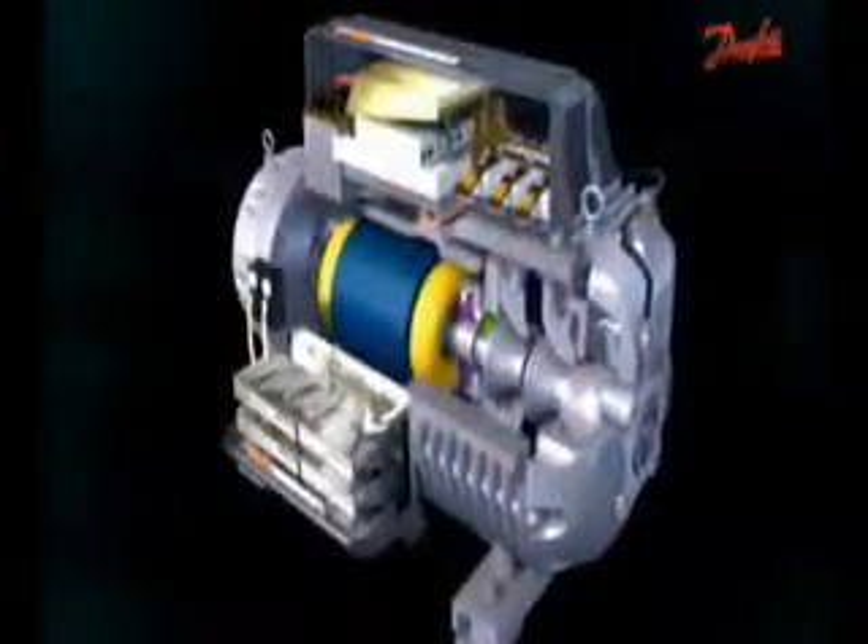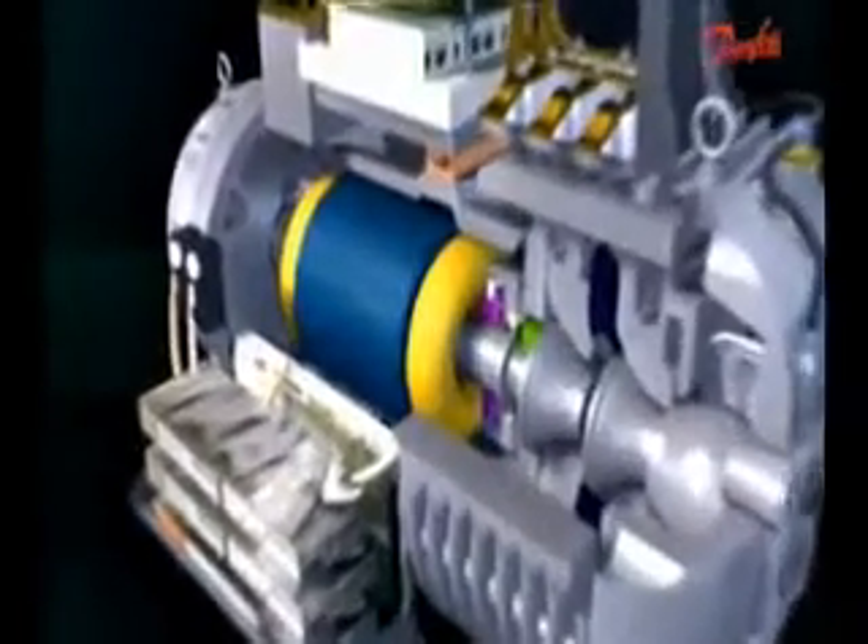Everybody wants to sell something on energy efficiency, but somebody, after the sale of that equipment, has to live with that equipment for the life of the project. When you start looking at the maintenance requirement of the TurboCore compressor — going from a conventional chiller system that has all these challenges and problems, usually costing tens of thousands of dollars a year — to the TurboCore compressor that has zero maintenance is very amazing.